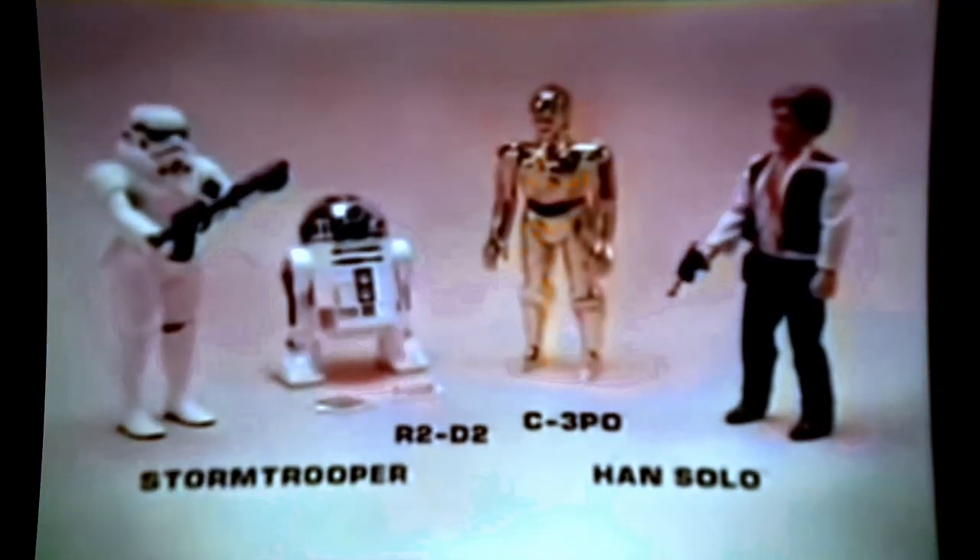Kenner's Star Wars large-sized action figures, sold separately, with movable arms and legs — C-3PO, R2-D2, Han Solo, and the Stormtrooper. You'll never find the plans, Stormtrooper! You can push R2-D2's secret button to open his hidden compartment — plans are safe! Large-sized Stormtrooper, R2-D2, C-3PO, Han Solo, each sold separately, from Kenner.